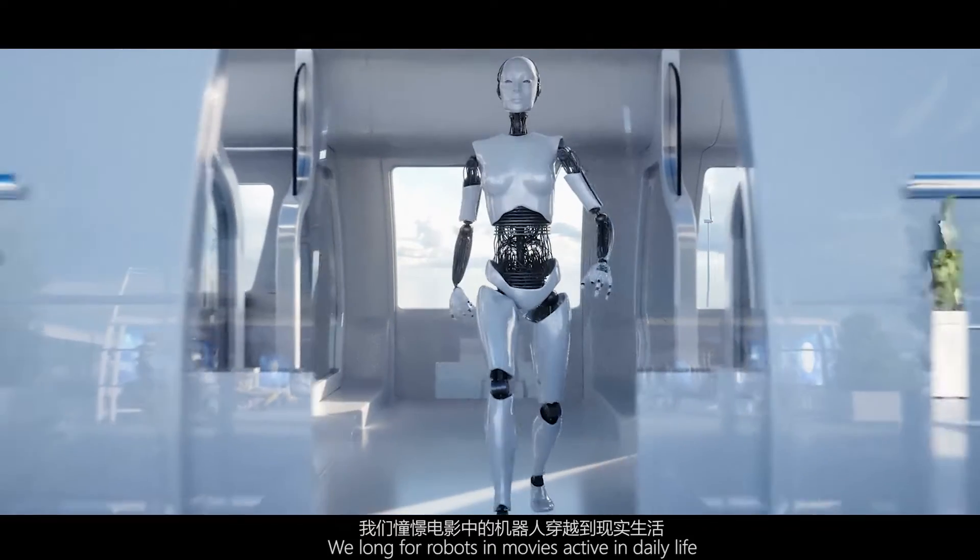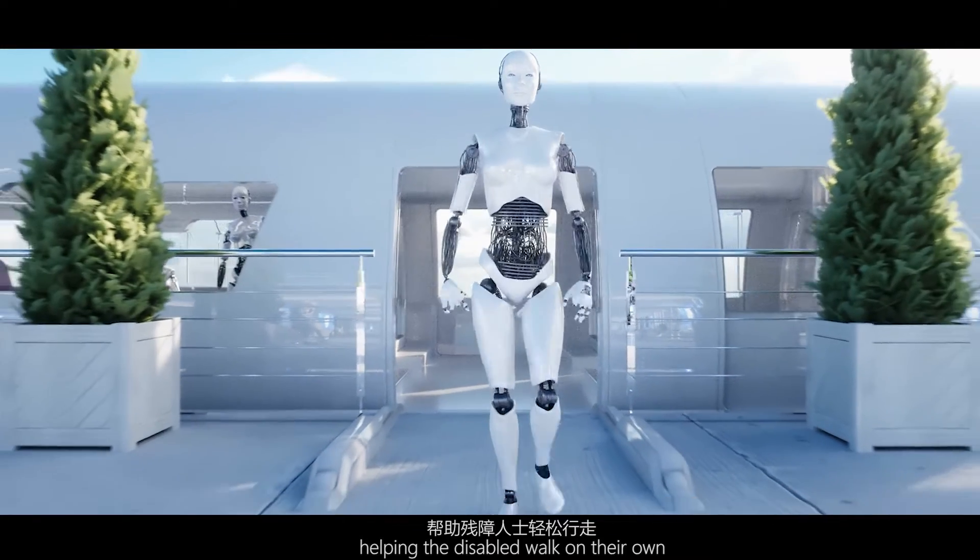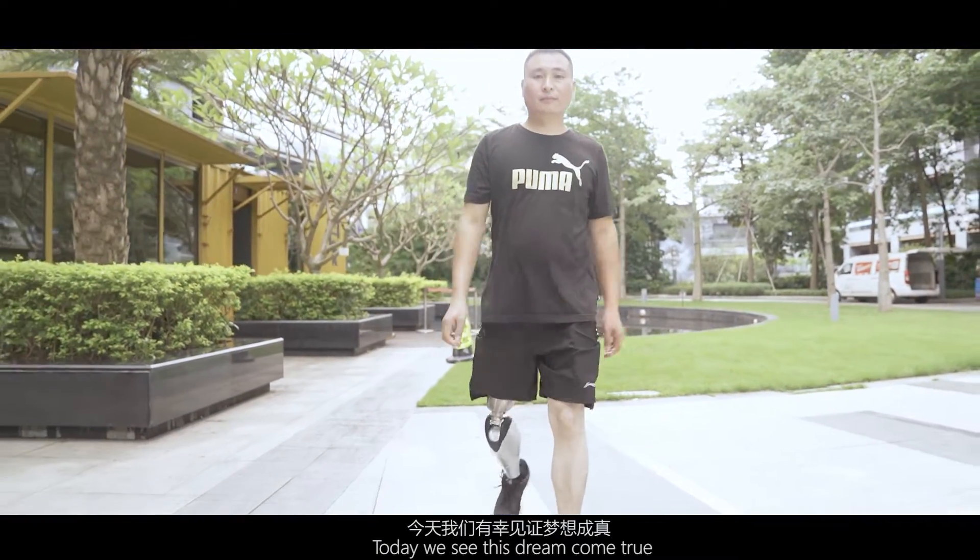We long for robots in movies active in daily life, to help the disabled walk on their own. Today, we see this dream come true.